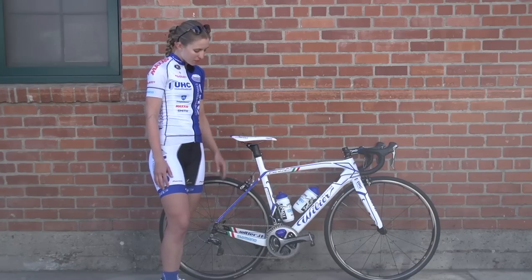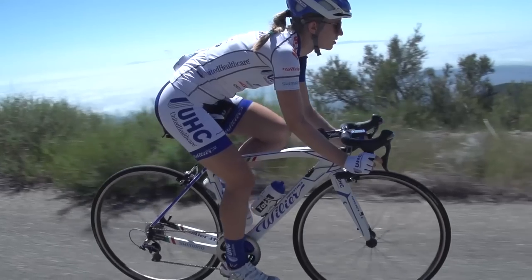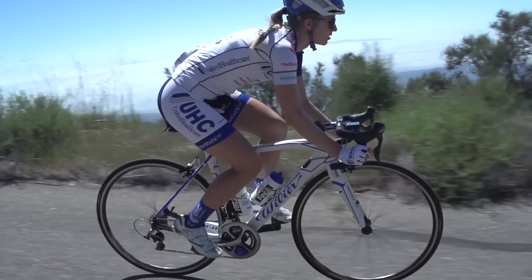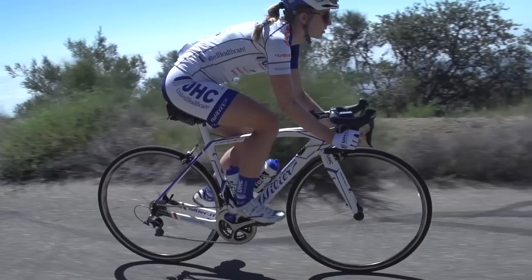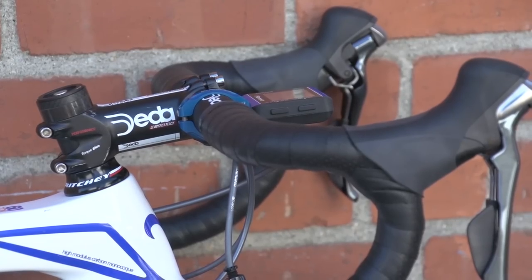It's a very stiff bottom bracket with a beefy chainstay, so great stiffness for sprinting and climbing. I ride aluminum data bars, size 40, as well as a 90-millimeter stem.